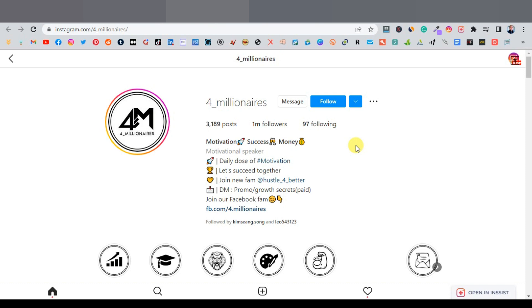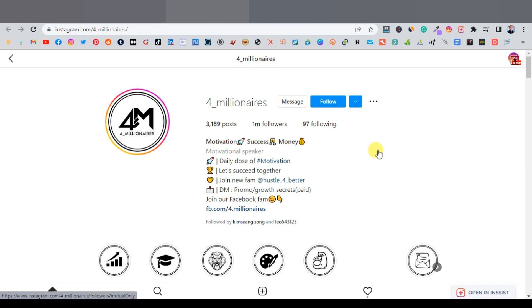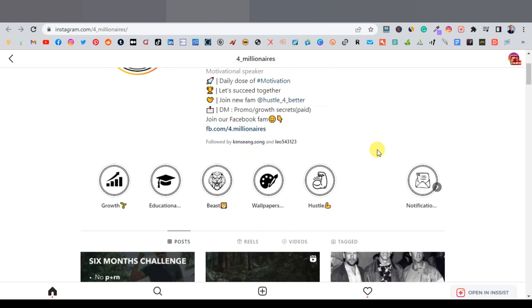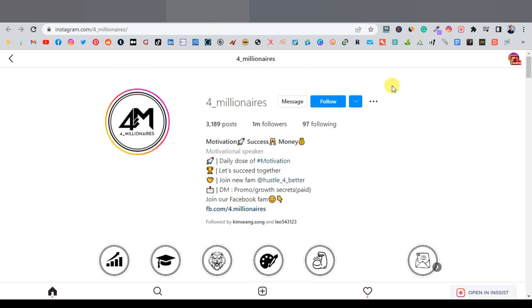The first thing you want to do is create a separate niche-focused account. You don't want to use your own personal account for this. Treat it like a business — a dedicated niche account where you're only posting these kinds of videos. Creating an Instagram account is simple; just make sure it's a separate one.